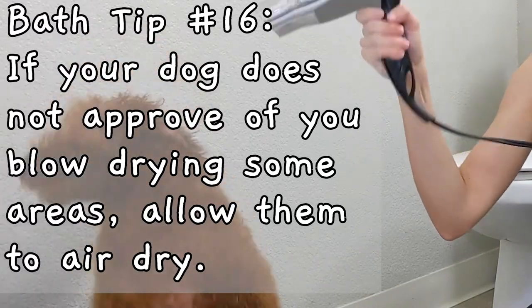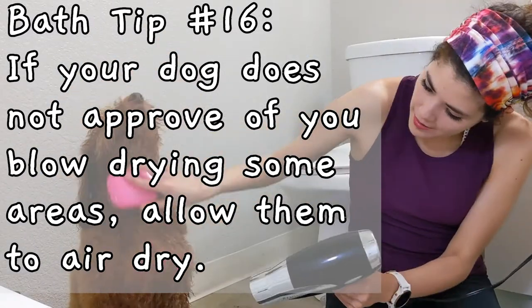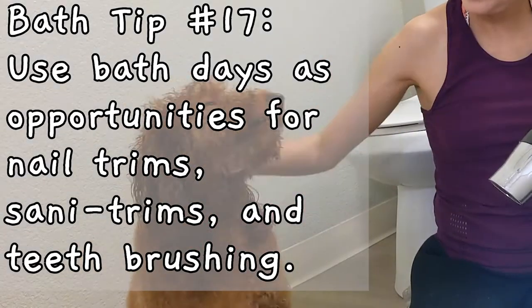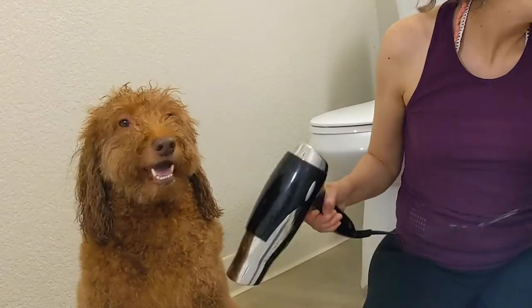So that's why I ended up letting most of his face and ears air dry. Depending on your comfort and experience level with your dog, it may also be a good idea to use bath days as an opportunity for nail trims and sanitary trims and for brushing their teeth.